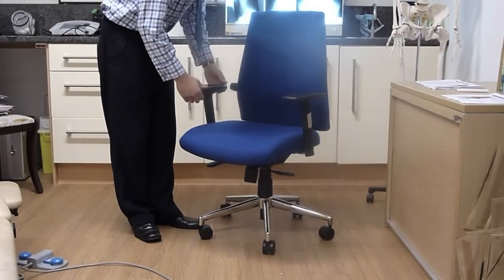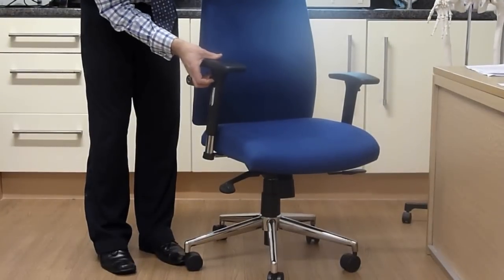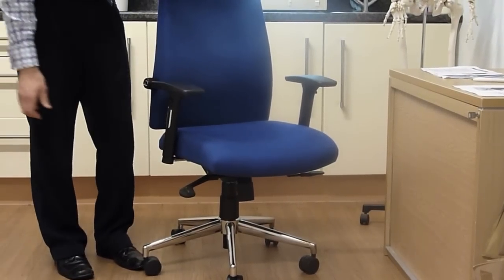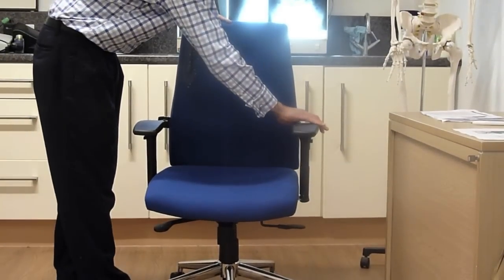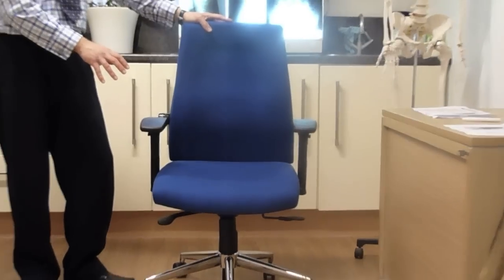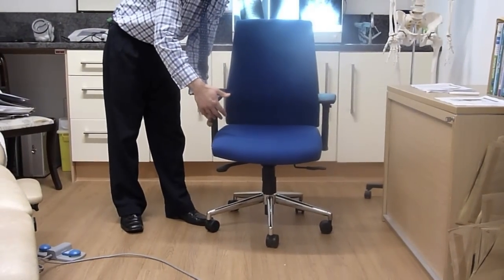The arms are height adjustable, again helping to create a chair that's more suitable for more people. The armrest itself is also depth adjustable for particular preferences or dependent on the task that the user is performing at the time.